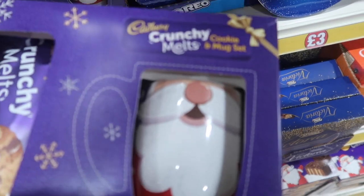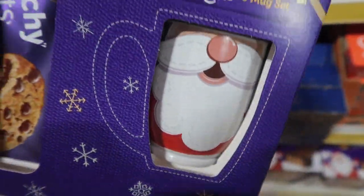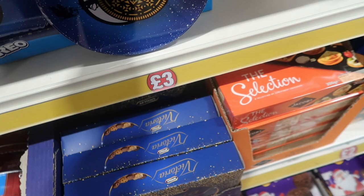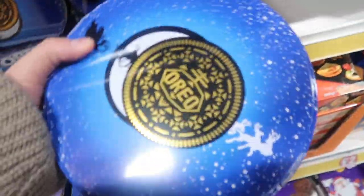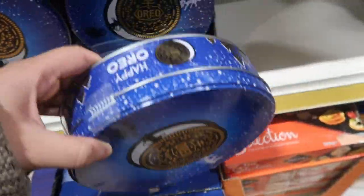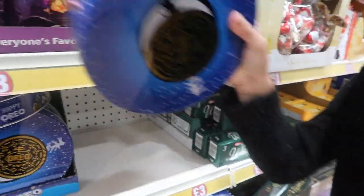Cadbury's crunchy cookie mug set — you've got crunchy cookies and a Santa mug. And an Oreo Christmas cookie tin, how cute. Both of these are £3. I think there's loads of cookies in there, you can feel them.